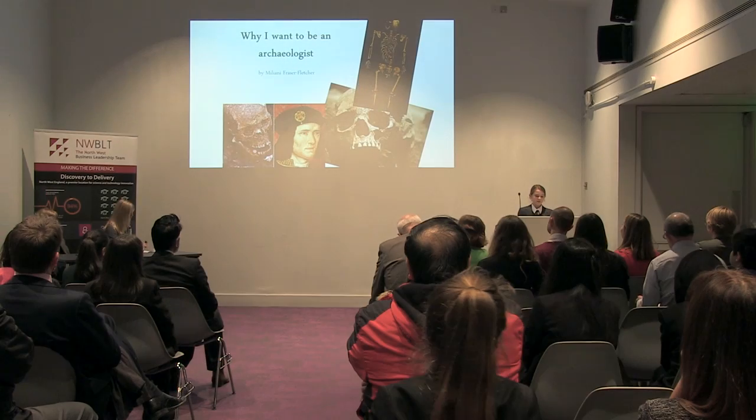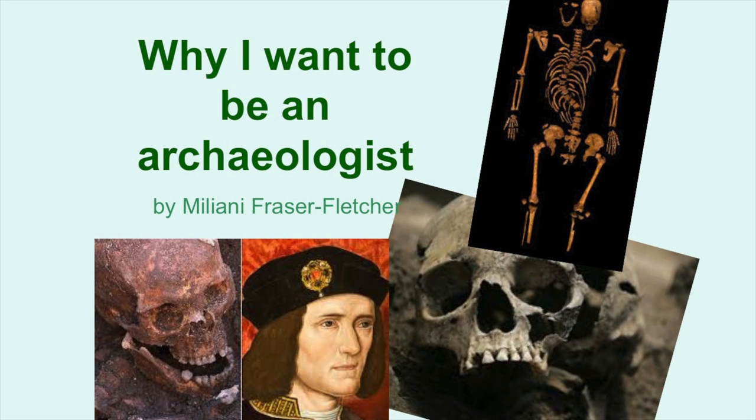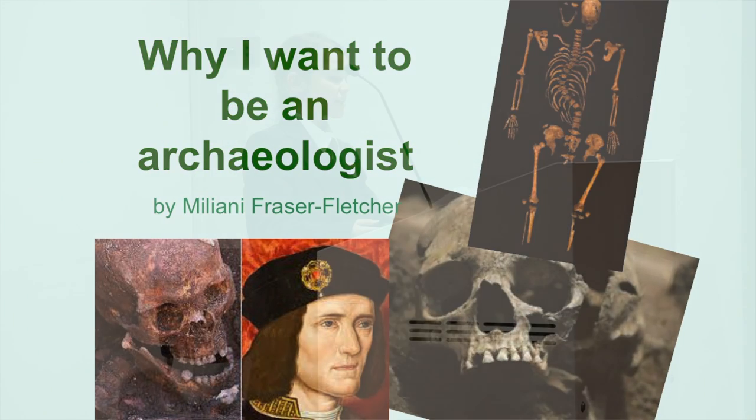My name is Milione Fraser Fletcher from Cheadle Hume School and I'd like to share with you why I want to be a scientist. My passion is history, so you might be wondering why I want to be a scientist, but the thing is, historians use science to help them discover about the past.